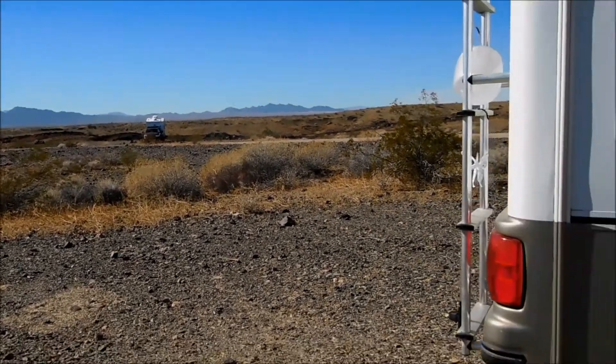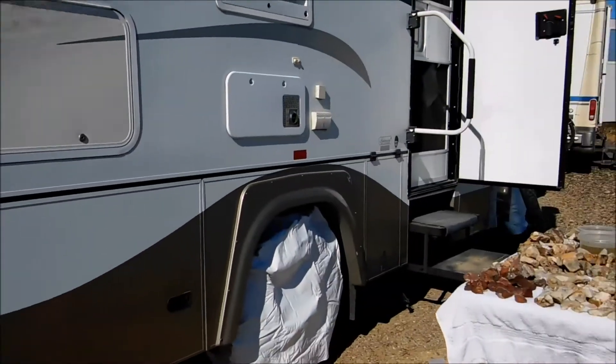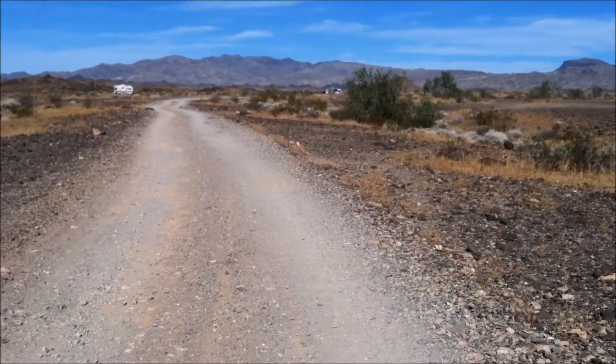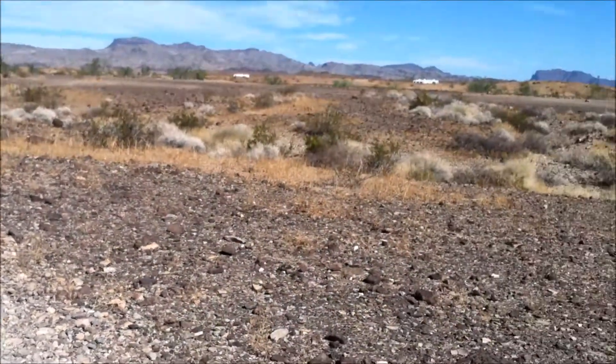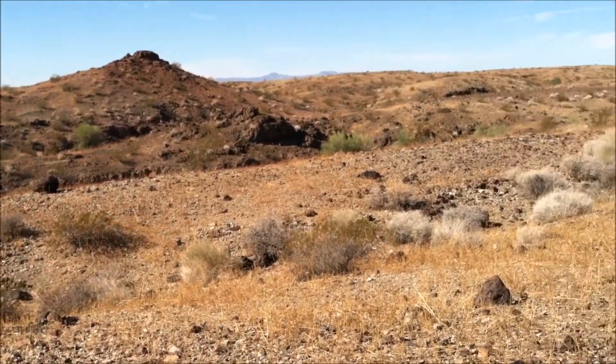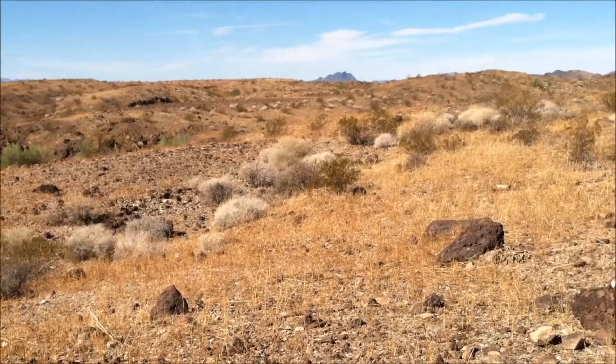Hey everybody, we're gonna go for a walk. I want to introduce you to Tina — say hi, Tina! She's from Michigan, escaping the snow also. We're gonna go for a walk, try to get some rocks, and later on we're gonna do a tour of her rig. Some nice scenery — we are at Big River Flat in Earp, California.